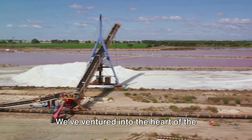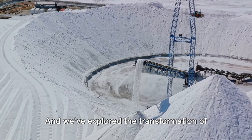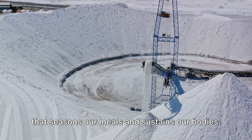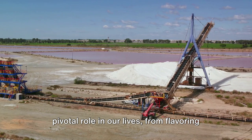We've ventured into the heart of the earth, unearthing the buried treasure that is rock salt. And we've explored the transformation of these raw materials into the table salt that seasons our meals and sustains our bodies.